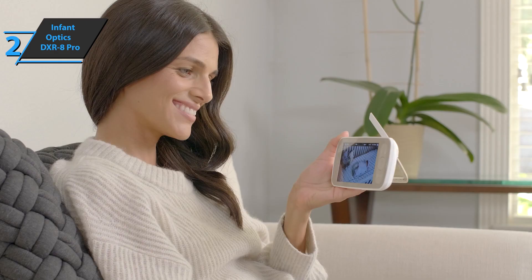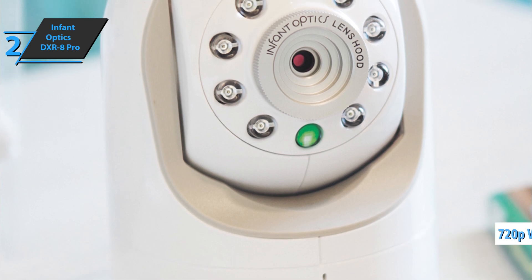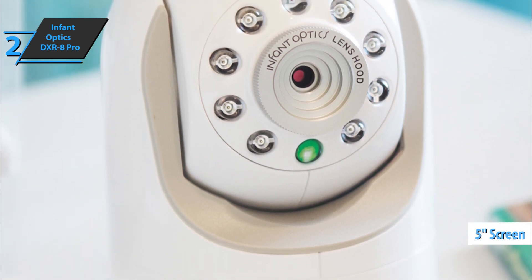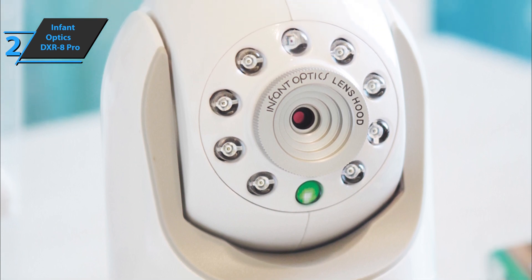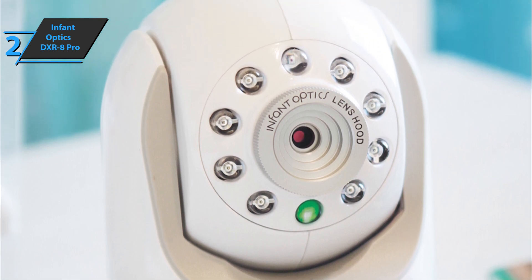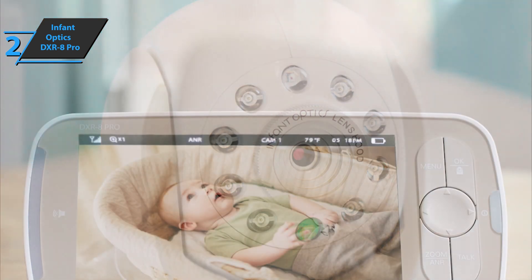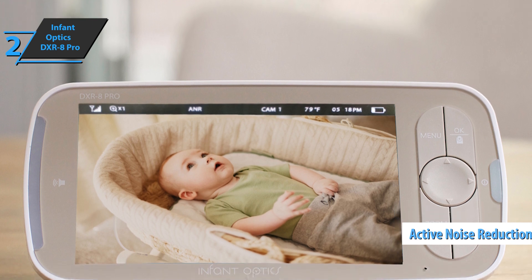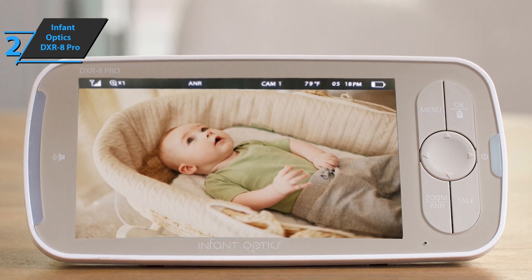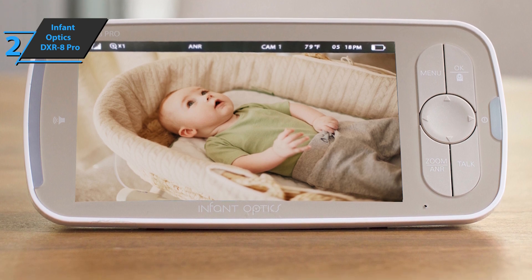Video is generated in HD at 720p with the possibility of replacing the lens and is displayed on a 5-inch screen. In addition, 2x optical zoom and 3x digital zoom can be used, providing great access for babies. In terms of sound, the Infant Optics DXR8 Pro has active noise reduction technology, just like the best wireless headphones out there. This eliminates ambient noise from air purifiers, fans, and more, allowing only the child's sounds to be heard clearly.